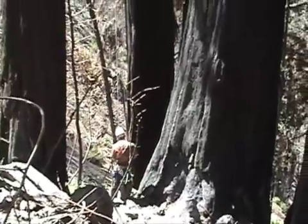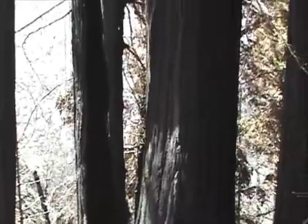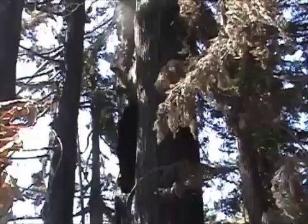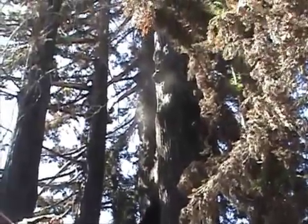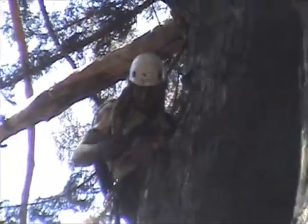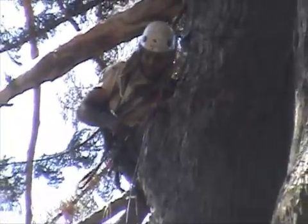Ivan is at the bottom, belaying Joseph to make sure he's safe and sound. You can see the girth and the size of this tree — it's 180 feet to the very top where the nest is, and we estimate the tree to be about 200 feet tall. Here Joseph is securing himself in the tree as he works his way up.